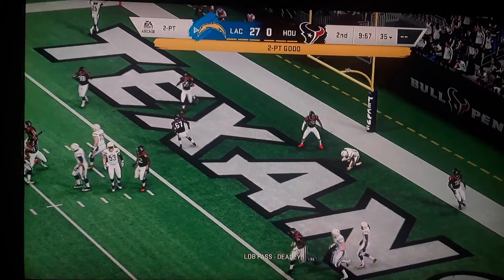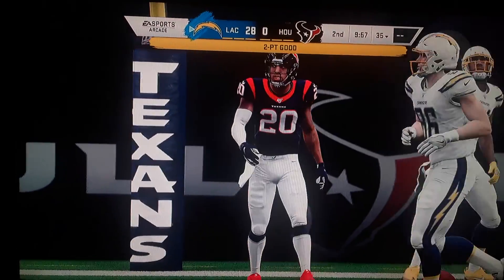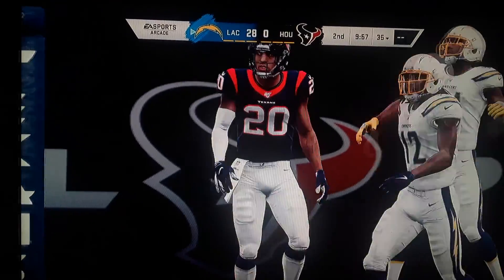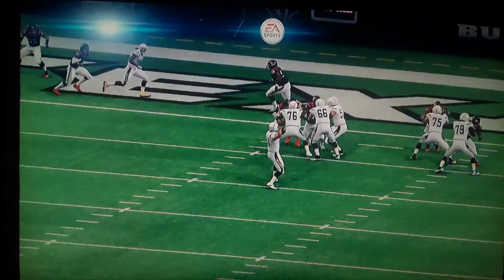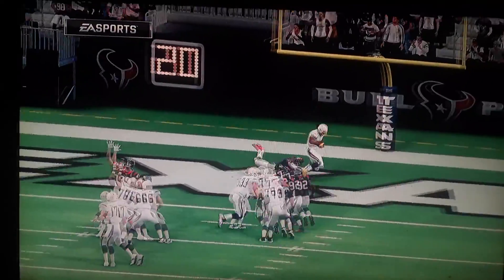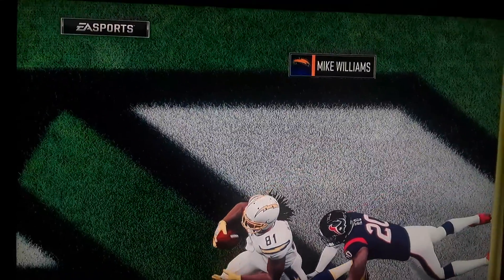Now Rivers, and he's got it. So the try for two is successful, and that bumps their lead up even further. They elect a pass on the two-point try — sometimes it can prove risky. Yeah, and if you get it intercepted and they return it, that's two points for the defense. But not on that one. Mike Williams, seven-yard catch.